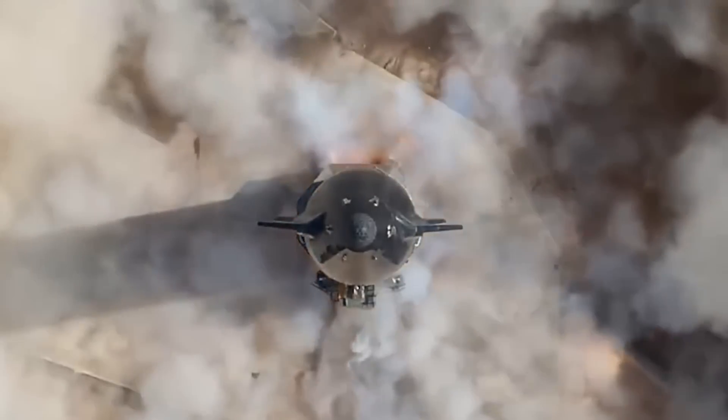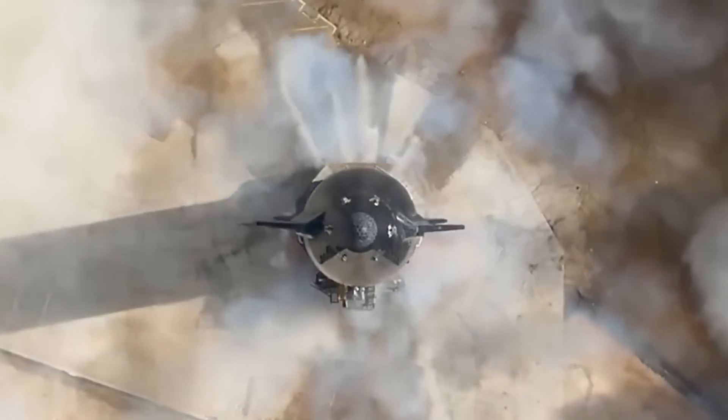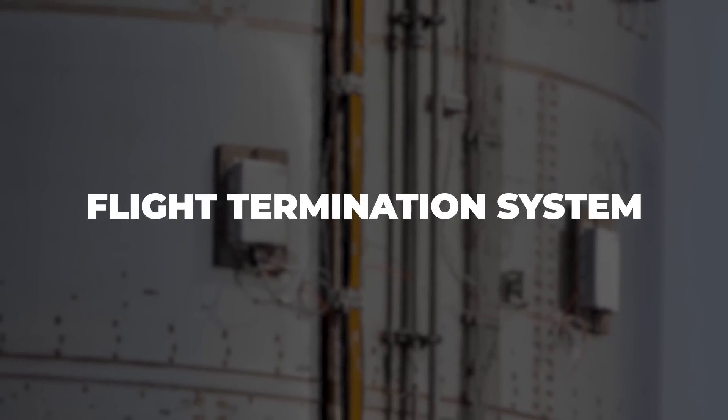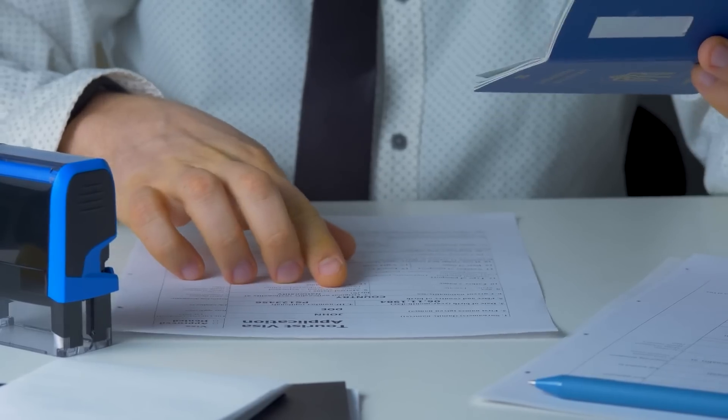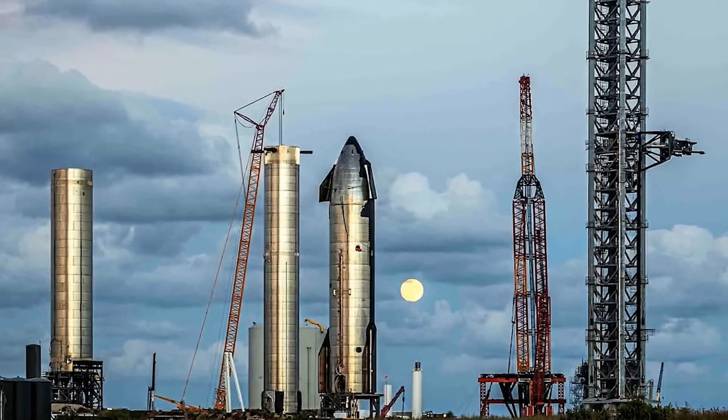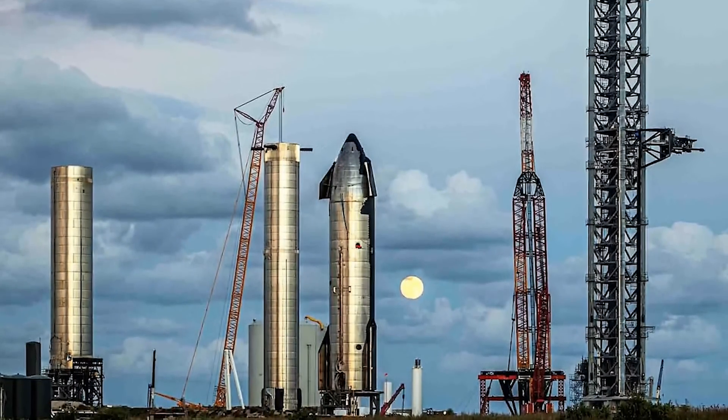We've also seen a lot of testing at SpaceX's test range at Massey, Texas with regards to the flight termination system. The FTS not operating like it should have back in April was probably the most concerning hardware failure of the day, and if SpaceX hopes to secure another launch license from the FAA, they will need to address that.